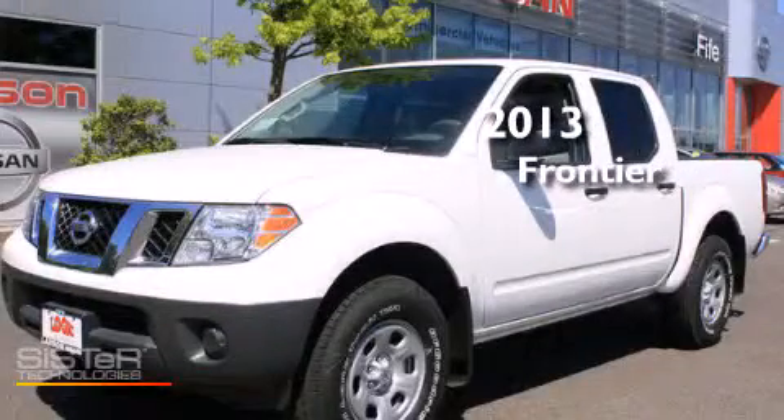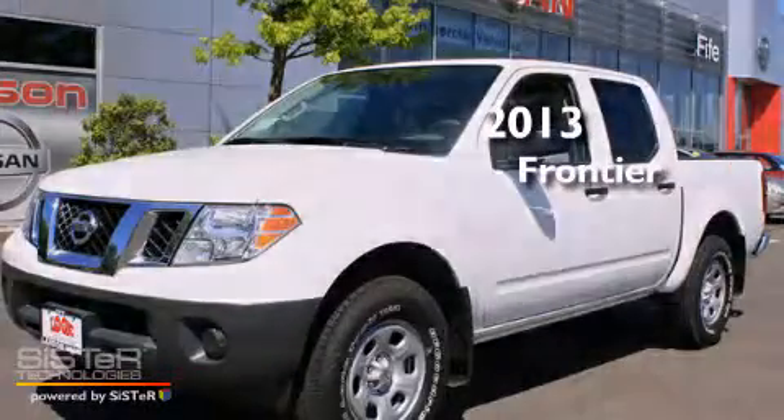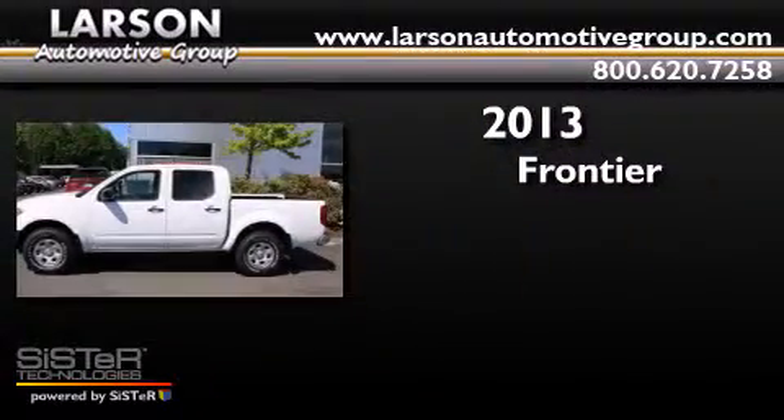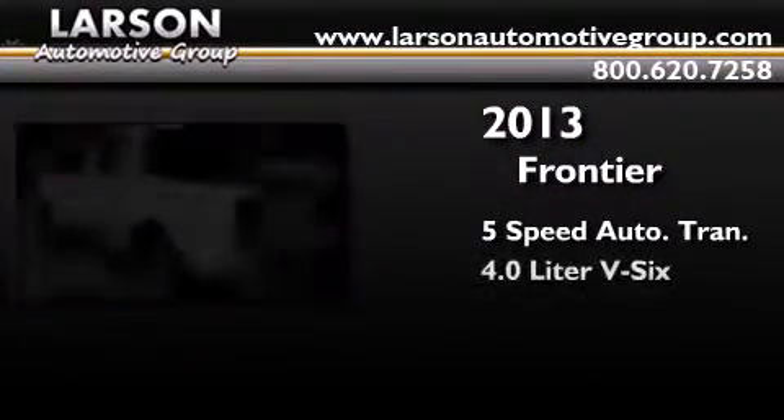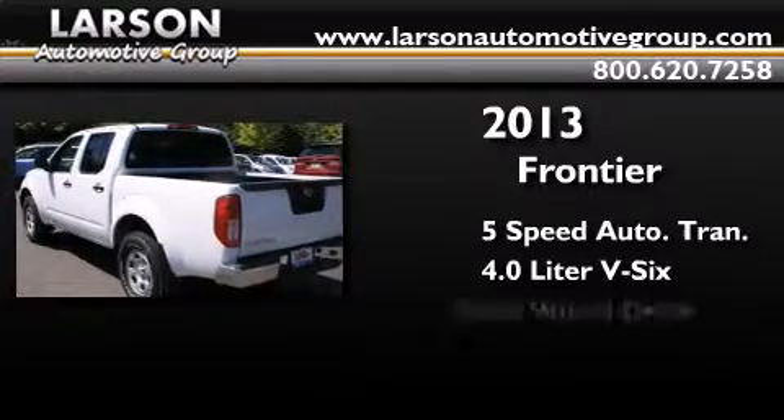This is a brand new 2013 Nissan Frontier. This truck has a 5-speed automatic transmission, a 4.0-liter V6, and 4-wheel drive.